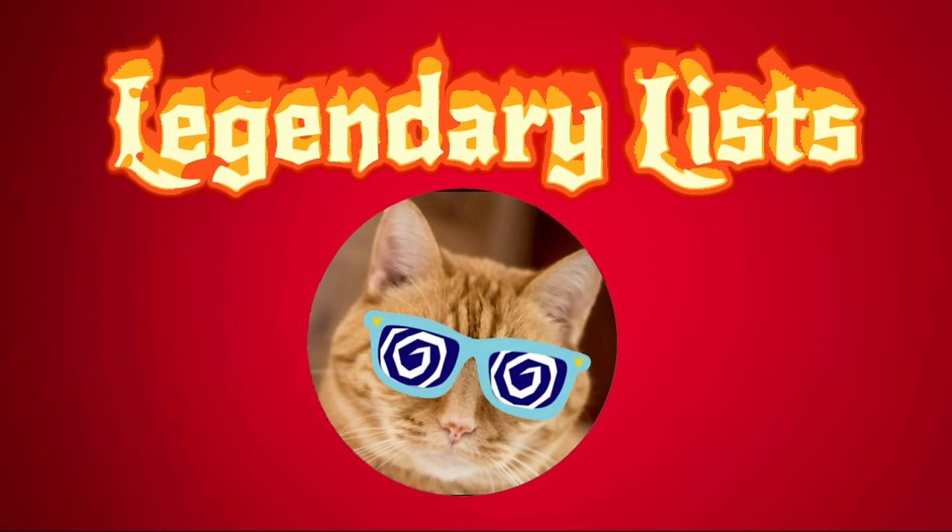Check it out — I hope you enjoy it. It's going to be a lot of fun. That is Legendary List. Go over, check it out, and subscribe. I appreciate that.